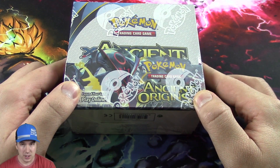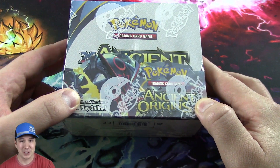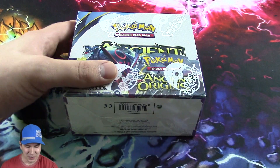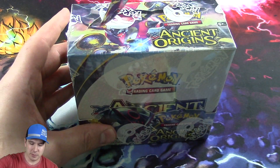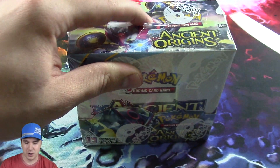I have never opened a booster box of Pokemon in my entire life. I did a little bit of research to see how to open packs correctly - hope for the best. If you enjoy this video, please post a comment below, like and subscribe for more.